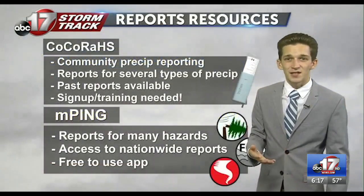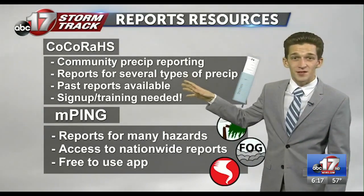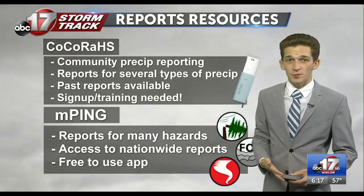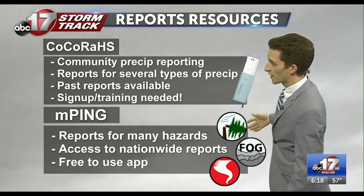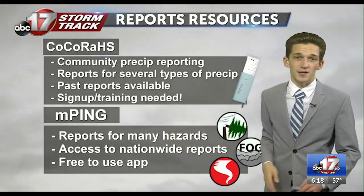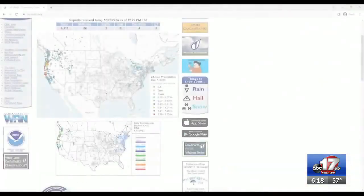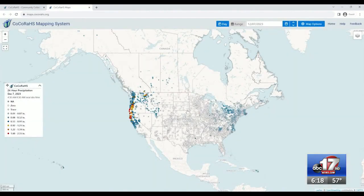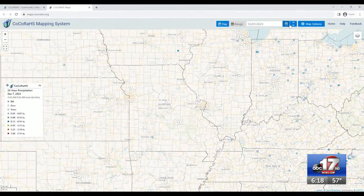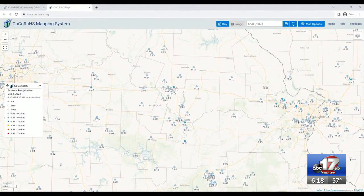Once you have that measurement, you have many channels to send that through. A resource called CoCoRaHS — a community precipitation reporting project that you do need to sign up and get trained for — gives you access for those precipitation reports. There's also a free-to-use app for any kind of hazard reporting outside of even winter weather called mPing. CoCoRaHS especially is helpful for precipitation reporting. You can check out CoCoRaHS's website, updated daily with the latest precipitation totals both nationwide and more locally, with several sites across mid-Missouri providing present-day and past weather data with detailed precipitation information.